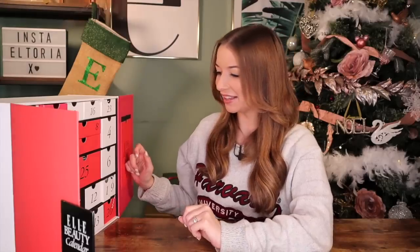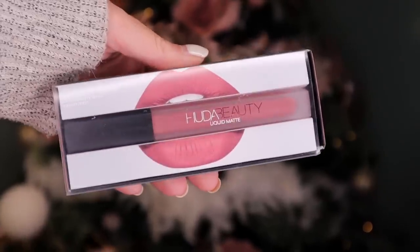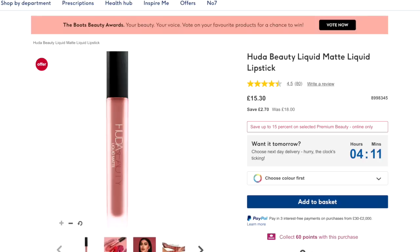Day number 19 — Huda! We got this for day number one last year. Here we have a Huda Beauty Liquid Matte Lipstick in the colour Perfectionist — kind of a dusky rose colour. It's the perfect everyday shade, not very Christmassy but definitely more everyday.